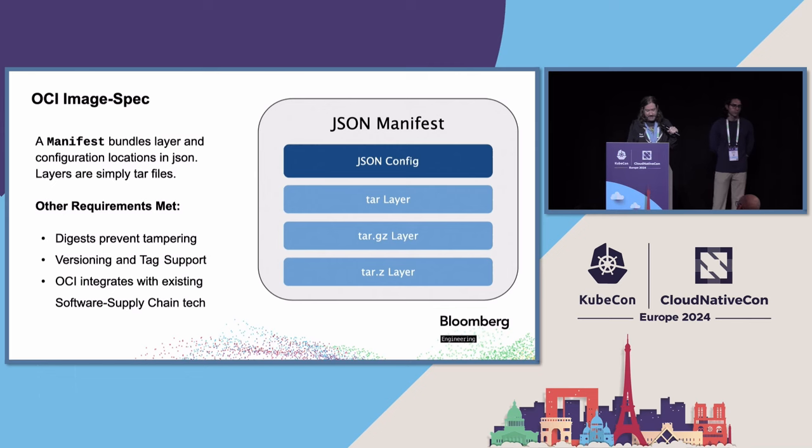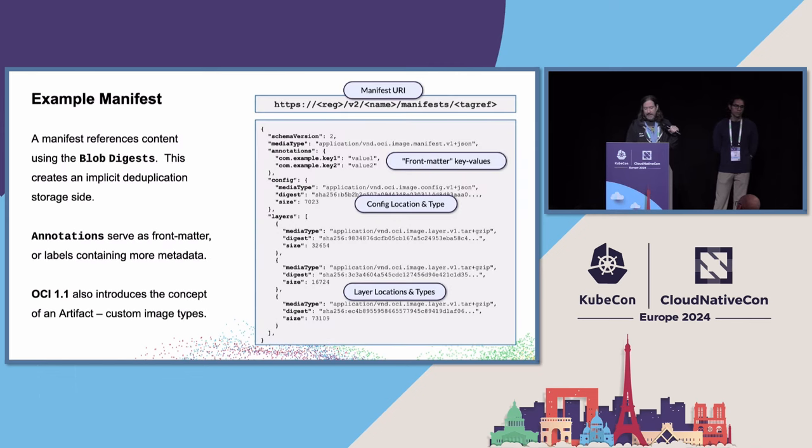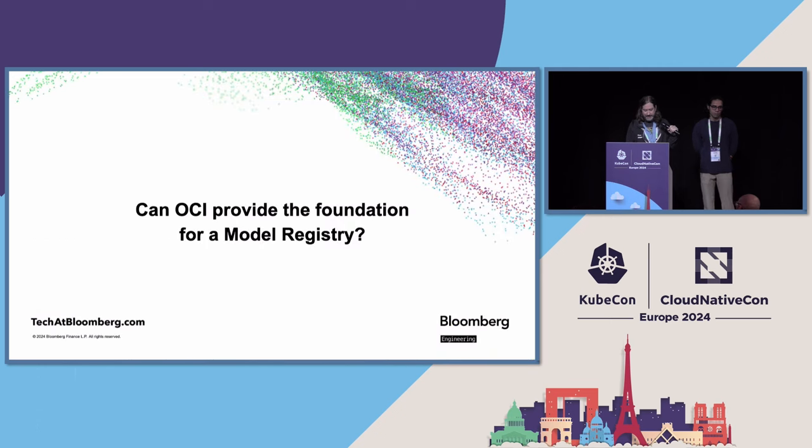That would make security people very happy. Under the hood, there's a type idea, layers, front matter, and URIs. OCI 1.1 added a custom artifact type, which is key to this. I'm not going to delve into it here, but there's a slide at the end if people want to look into that. So can these concepts provide a foundation for what we're trying to do?